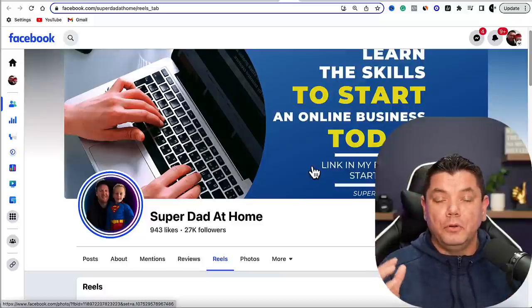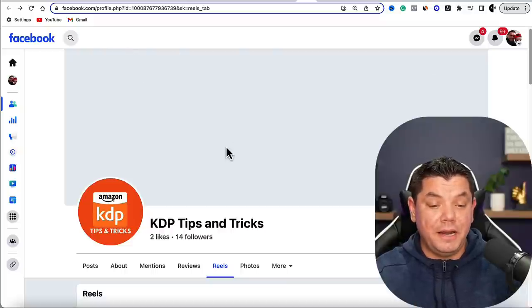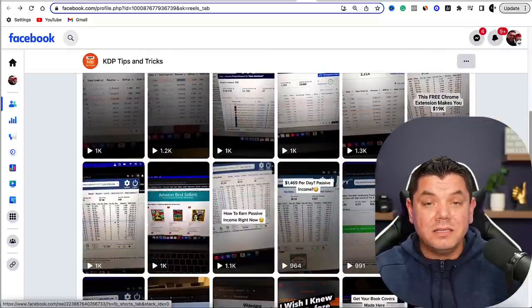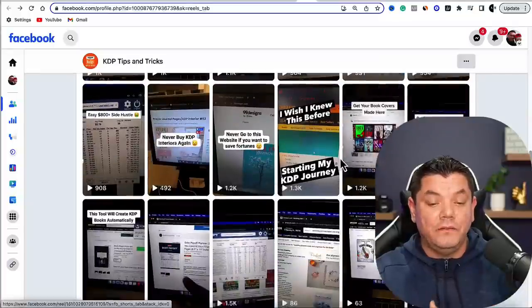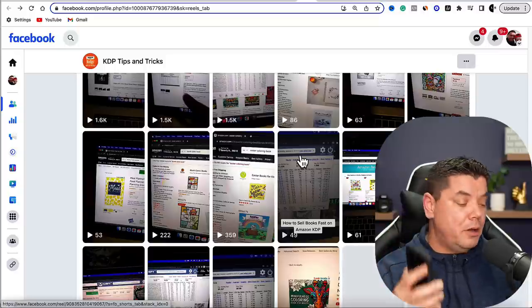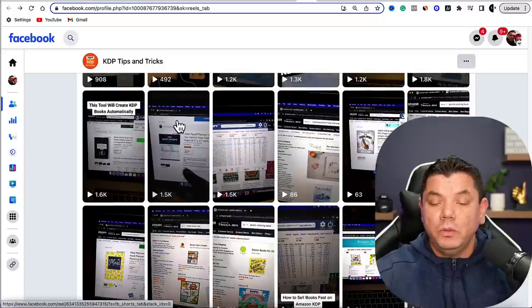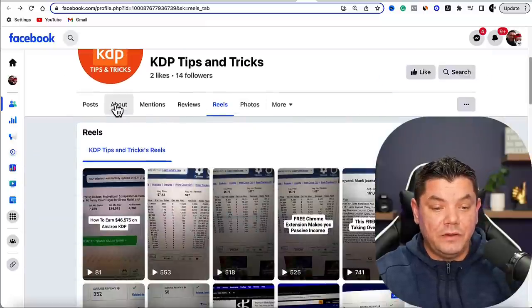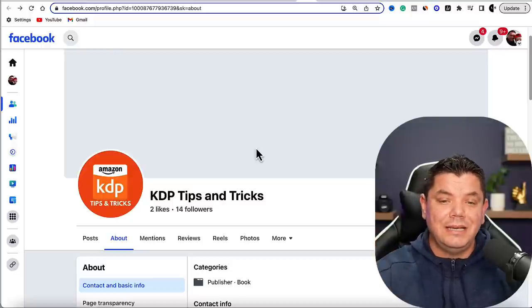This other account is called KDP Tips and Tricks. This person hasn't even bothered to create a banner and only has 14 followers, but when you scroll down they've got hundreds of views and some videos have had thousands of views. The beauty of Reels is that people don't even need to follow you to get a lot of views. This person is not even showing their face — they're just pointing their mobile phone at a screen, taking videos of spreadsheets and different ways they're making money with Amazon. They also have a link in their about page promoting a product and driving traffic to it.